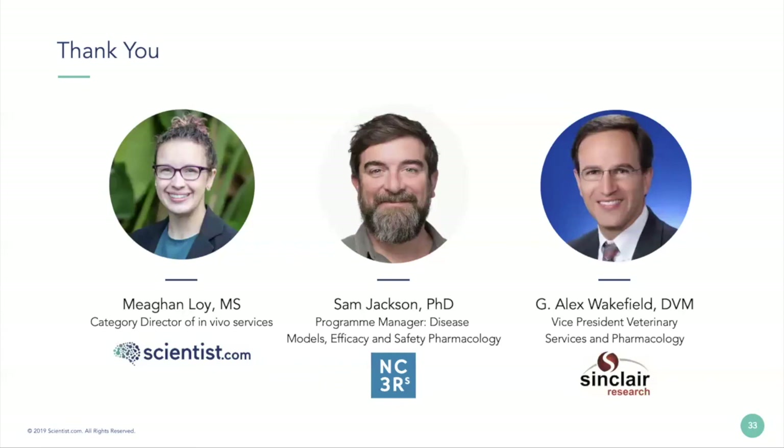The final question is for Dr. Wakefield: Can you talk a little bit more about how veterinarians learn about drug development and those specific goals regarding scientific studies? The understanding is that most veterinary programs are focused on companion animals or large animals and not necessarily a pharma R&D standpoint.